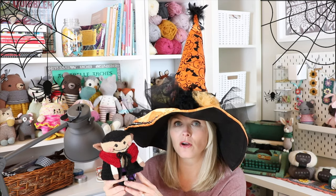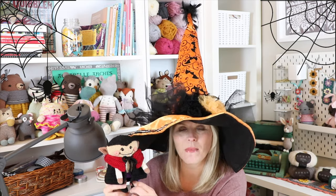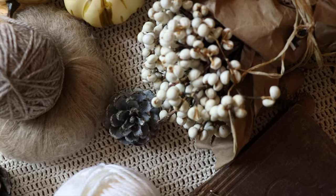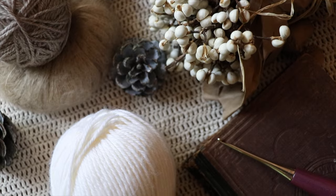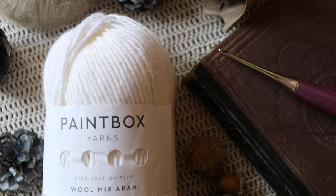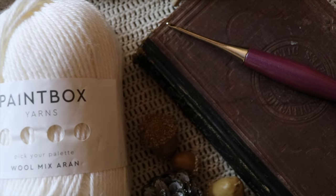All those details combined turn what could be a very simple design into something extra special. I love Paco — he turned out so great. My 23-year-old daughter already claimed him! For little Paco I used one of my favorites, the Paintbox Wool Mix Aran — a really fantastic amigurumi yarn — and my 3.5mm Furls Odyssey crochet hook. I'll leave links for both in the description box.